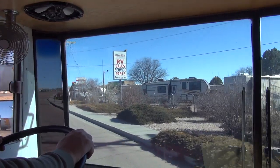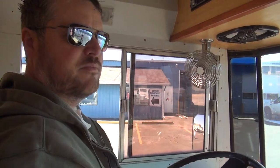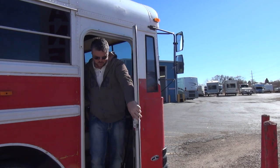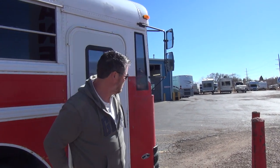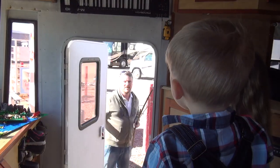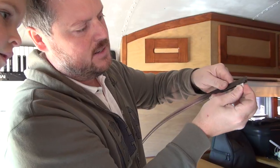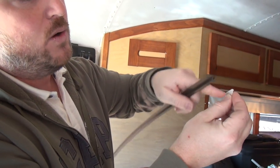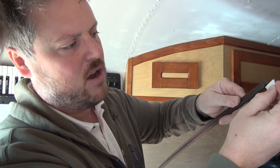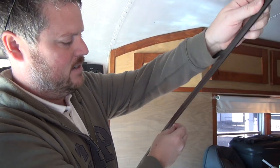We found an RV supply store called Pikes Peak Travel Land. They had the exact curtain tracks we were looking for. The tab will go in and then you sew the fabric of the curtain onto that tab, so you have a nice sliding track.